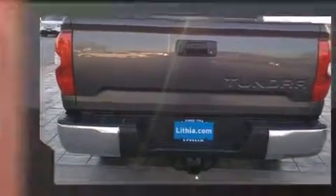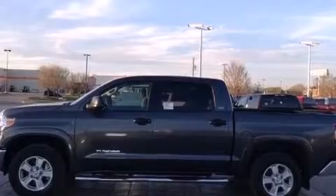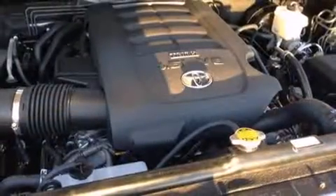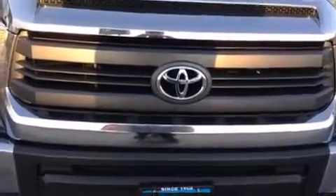heated door mirrors, a trailer hitch, and one-touch window functionality. Premium sound drives six speakers, providing you and your passengers a sensational audio experience. Toyota also prioritized safety and security by including head curtain airbags, front and side impact airbags,